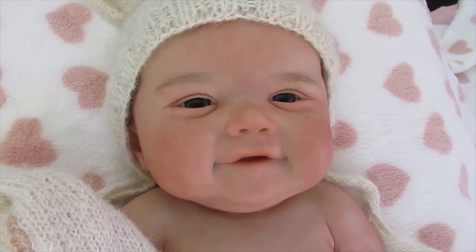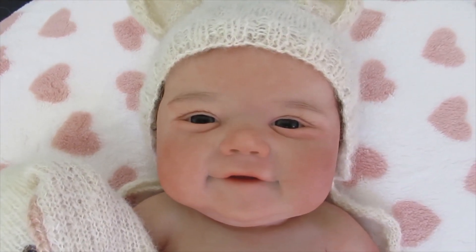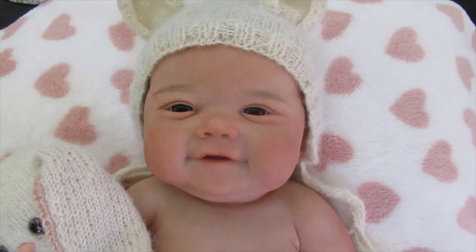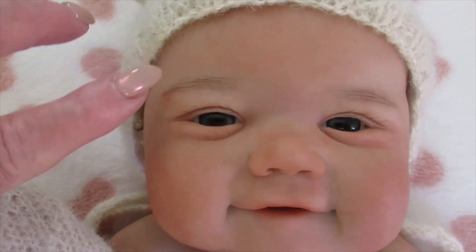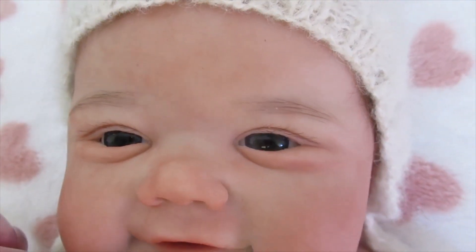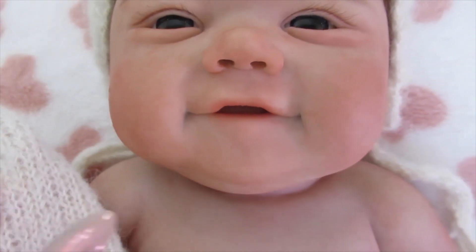She weighs about 7.7 pounds, which is a very nice size for a newborn baby, and she is so cute. I want you to look at her eyes — her eyes just look real. She's got the rooted eyebrows and the little rooted eyelashes. Look at her little mouth, look at that little smile. This baby would be smiling back at you all day long.